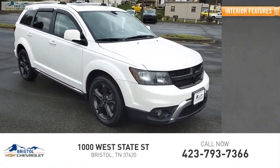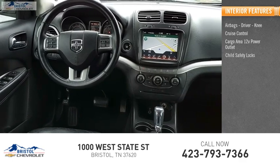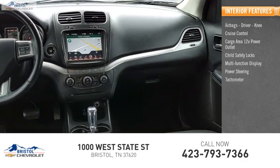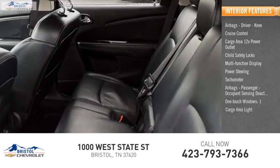Inside you'll find airbags — driver and knee — cruise control, cargo area 12-volt power outlet, child safety locks, multi-function display, power steering, tachometer, passenger airbag with occupant sensing deactivation, one-touch windows, and one cargo area light.